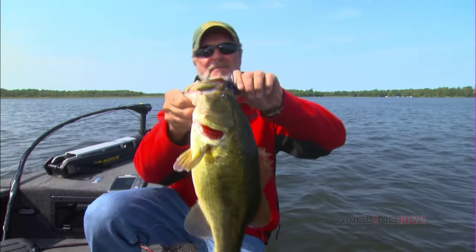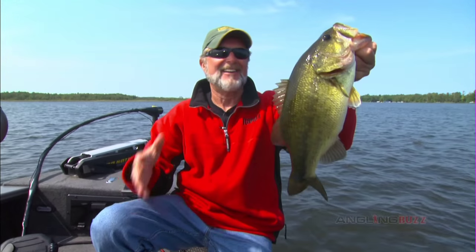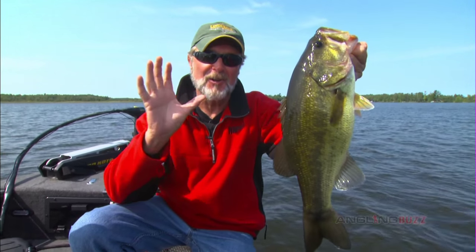Fishing is a lot like the real estate business. First and foremost, it's about location, location, location. Then everything else happens after that.